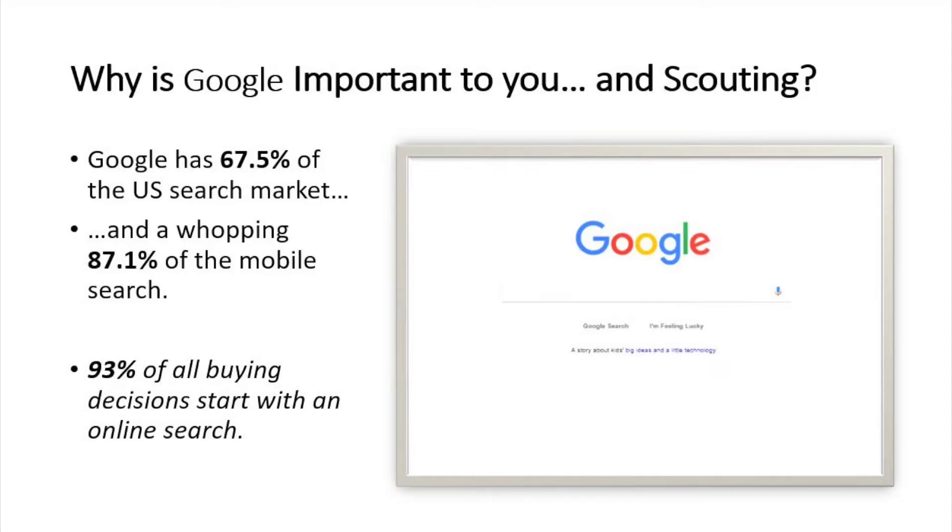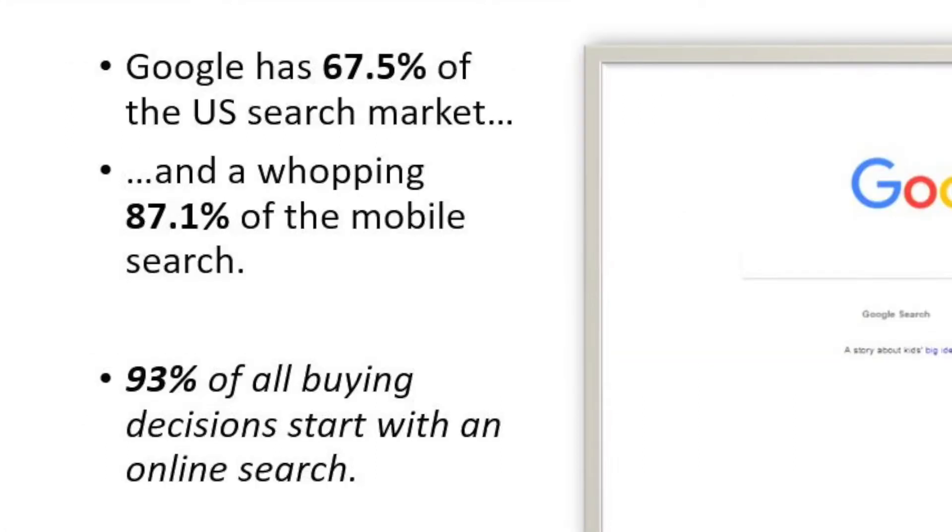Google's a powerful tool. Usually if you've navigated anywhere or looked anything up, you're probably using Google. As a matter of fact, Google has 67.5% of the U.S. search market and a total of 87.1% of the mobile search market.